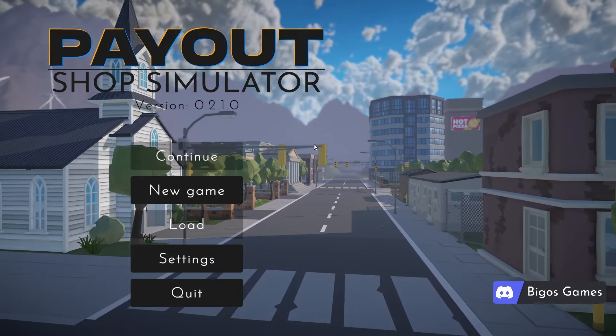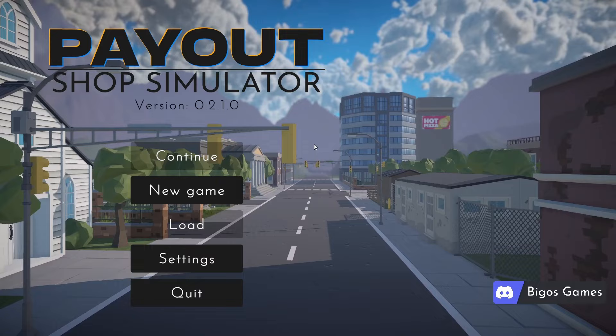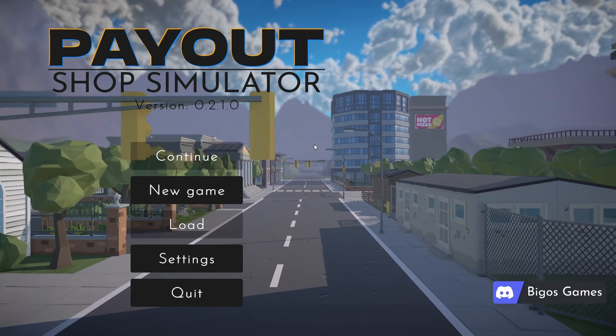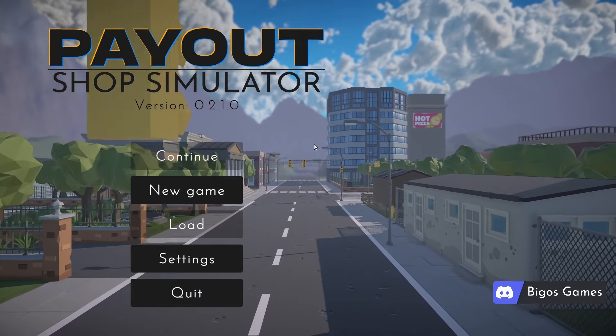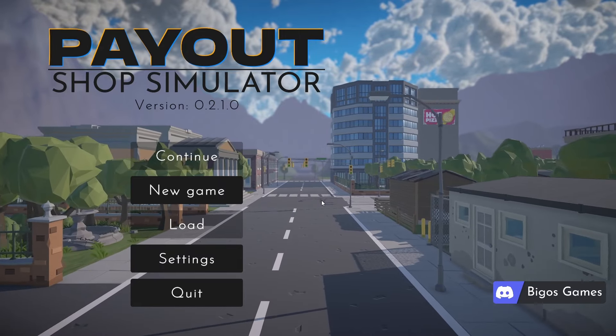Hey, what's up everybody? RayRay here, and today we're going to try out a game called Payout. It's a shop simulator. The developer contacted me through email to give this game a shot, get it some exposure, and we're going to dive right into it.